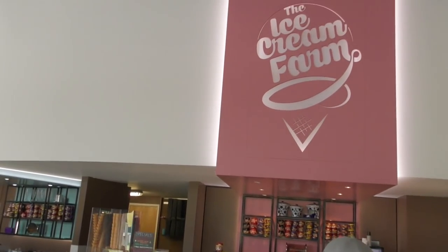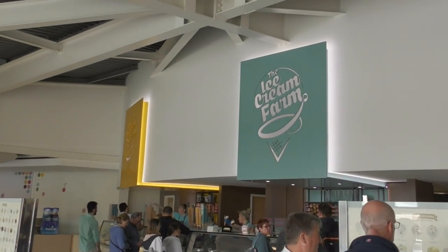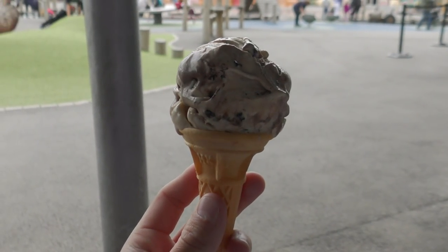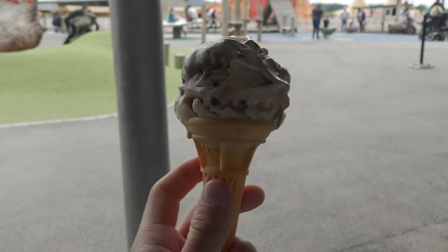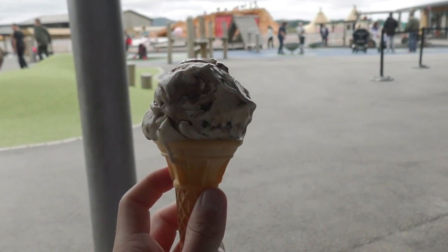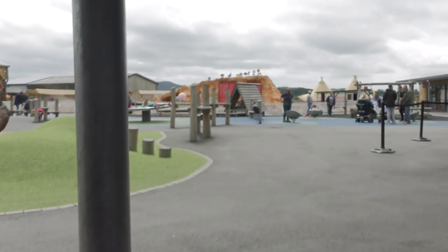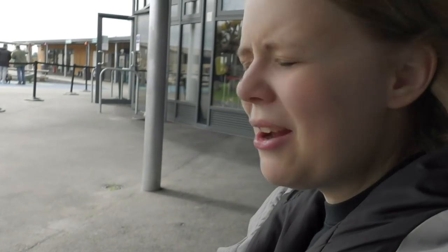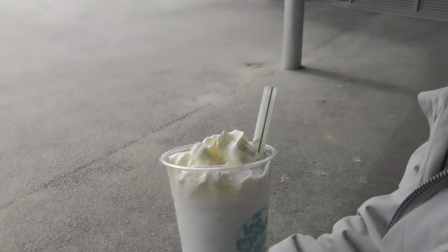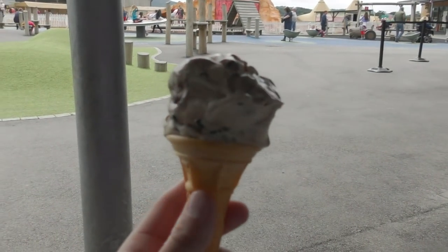After about five minutes of deciding, I went for the single cone - chocolate fudge cookie I think it's called. Two pound fifty, and it's one of the nicest ice creams I've ever had! The best thing is it's all produced here at the farm, just over the back. Charlotte got a bubblegum milkshake, which looks nice with the whipped cream, but she says it's very sickly. I'll have a taste of that one and then we'll wrap up this mini vlog from the Ice Cream Farm.